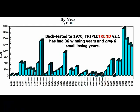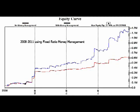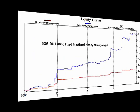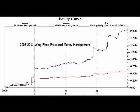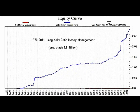Back tested to 1970, TripleTrend version 2.1 has had 36 winning years and only 6 small losing years. 2008 through 2011 using fixed ratio money management, 2008 through 2011 using fixed fractional money management, 1970 through 2011 using Kelly ratio money management — yes, that's $2.8 billion.